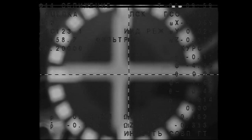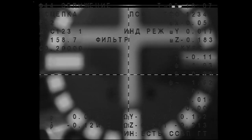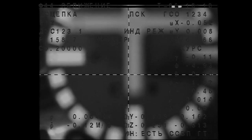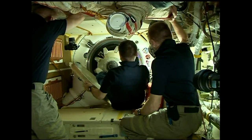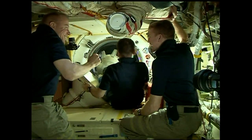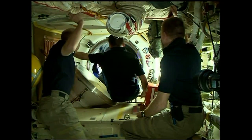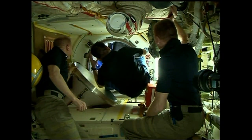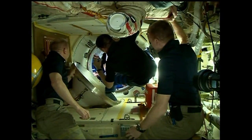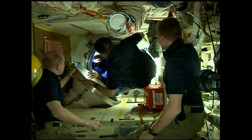We have contact. We have capture. The Soyuz TMA-20M is now docked to the International Space Station. The hatch is now open on the Soyuz spacecraft, that hatch opening right at 12:18 a.m. Central Time, 1:18 a.m. Eastern Time. The three newest Expedition 47 crew members are ready to make their way onboard the International Space Station.